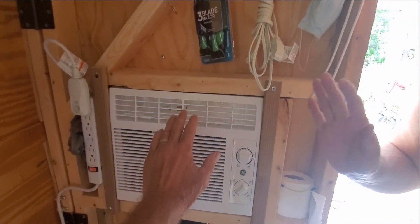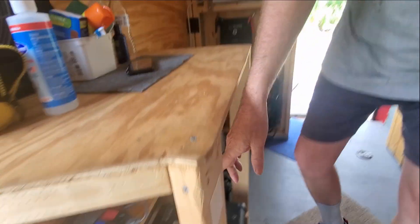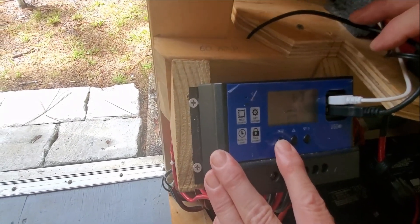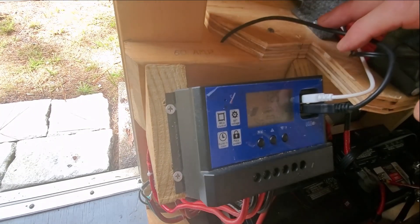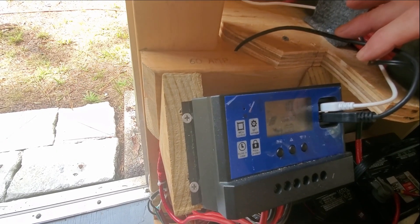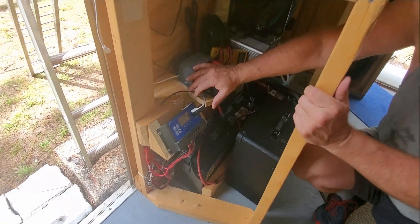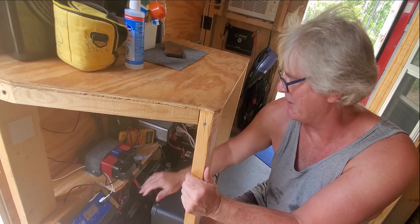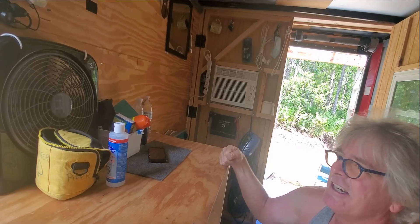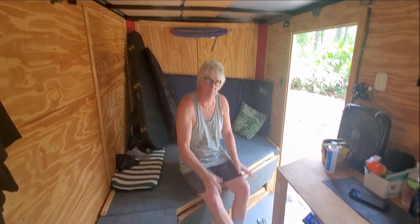Right now I only have two batteries hooked up of the four that I use here. You can see over here — here's the charge controller. Right now we have 12.5 volts at the batteries, 12.4. And we've got 10.3 amps coming into the system from the solar panels. When it's nice and sunny out, we get about 22 amps of current coming into the battery system, which is plenty to keep this air conditioner running all the time. Right now there's about 14 amps coming into the system from the solar panels.